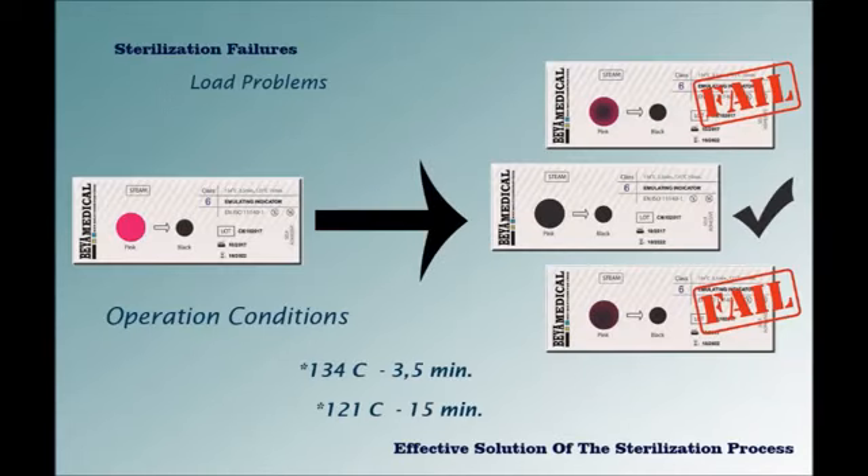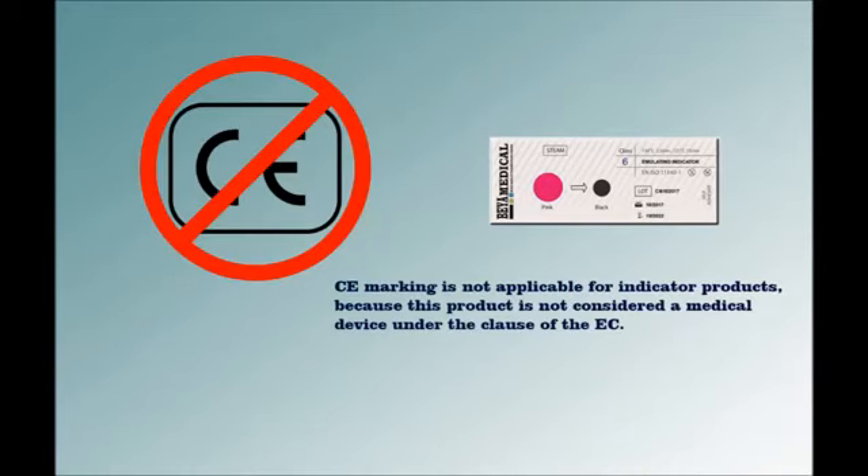Behamedicar Emulating Indicators Class 6 are designed to operate at steam cycles of 134°C for 3.5 minutes, 121°C for 15 minutes, or 134°C for 7 minutes. Emulating Indicators are classified as Class 6 according to ISO 11140 standard. CE marking is not applicable for indicator products because this product is not considered a medical device under the EC classification.